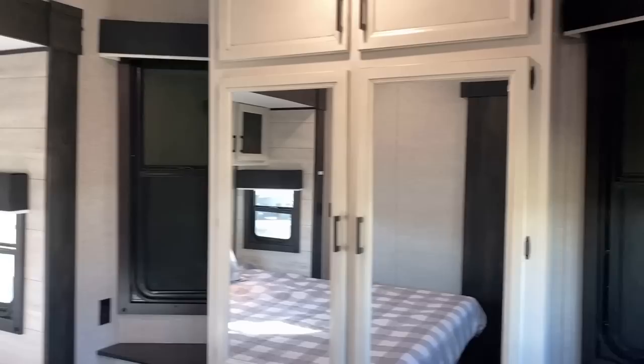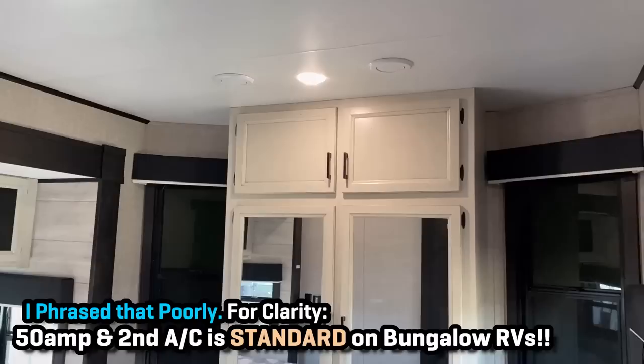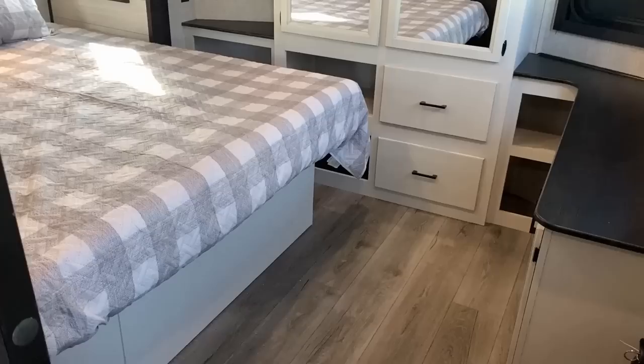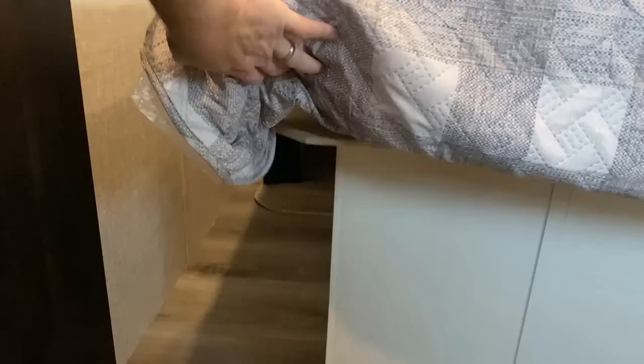Bedroom lights are right over here, and there's also this other switch for your patio lights on the outside of the RV — so if you hear a bump in the night you can see what's going on. You can get these with 50-amp service and a second air conditioner. There's no way I could even imagine this RV being outfitted with only a single air conditioner — there's way too much cubic footage to have one unit keep up. You can also get queen or king bed. By the way, notice the bed base is queen size — you can see how much the mattress hangs off the side.